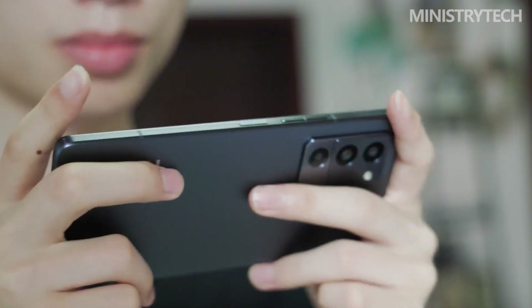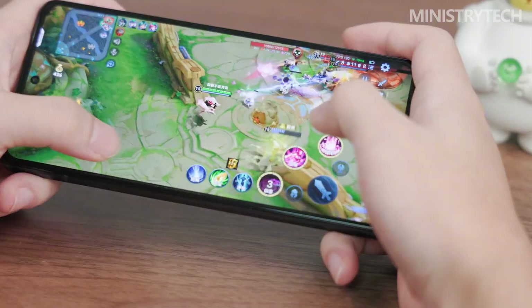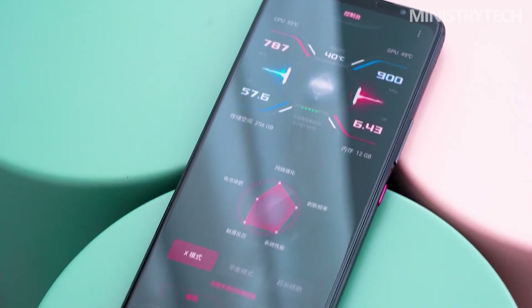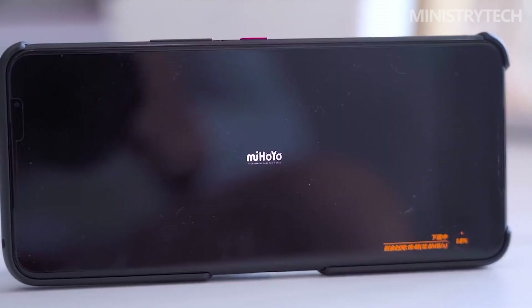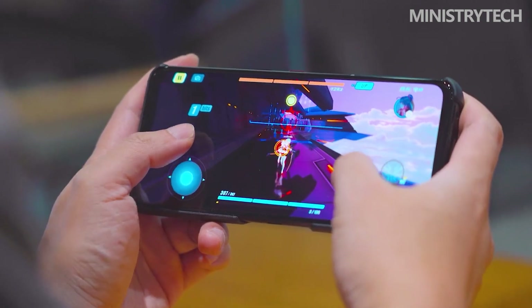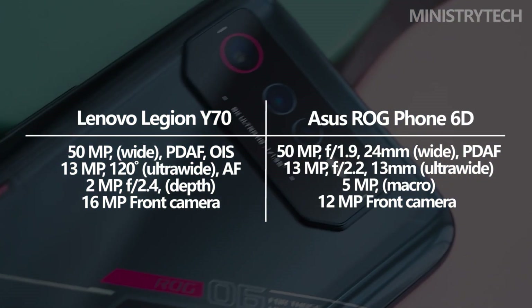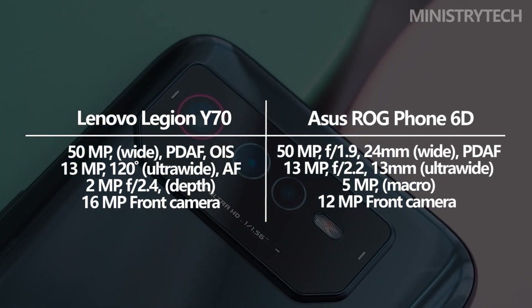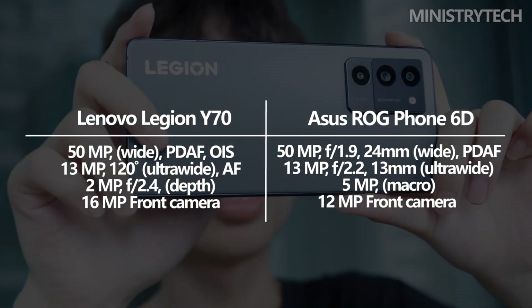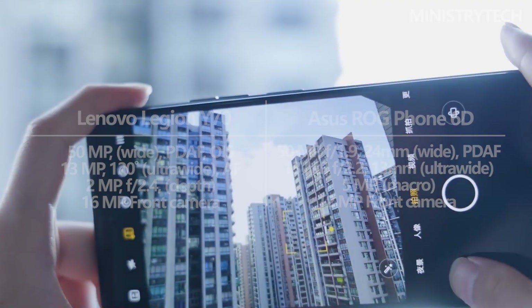The Lenovo Legion Y70 offers up to 512GB of internal storage, but the Asus ROG Phone 6D has a cooling system that is unquestionably superior. Android 12 is installed by default on both devices. The rear cameras on these devices have the same specifications — a 50MP primary sensor, a 13MP ultra-wide lens, and a 2MP depth sensor. However, the Lenovo Legion Y70 triumphs in the camera comparison, thanks to an additional optical image stabilization.